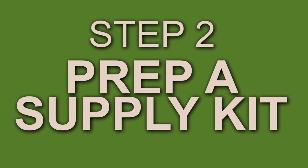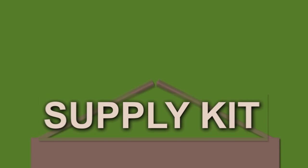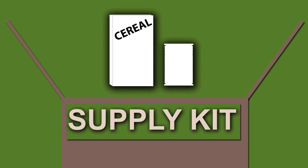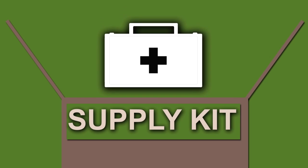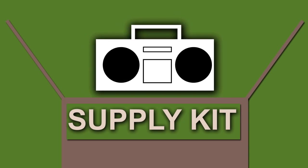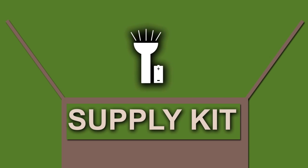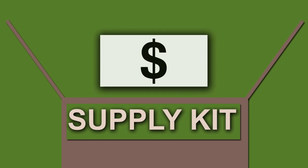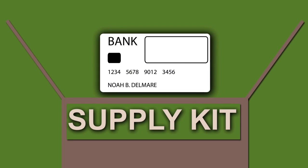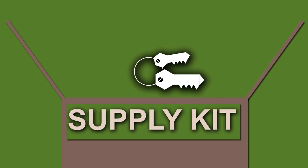Put together a basic emergency supply kit. It should include a three-day supply of non-perishable foods and water, one gallon per person per day, a first aid kit, portable radio, flashlights and batteries, medications, and other essential items. You might also include cash, credit cards, IDs, and a spare set of keys.